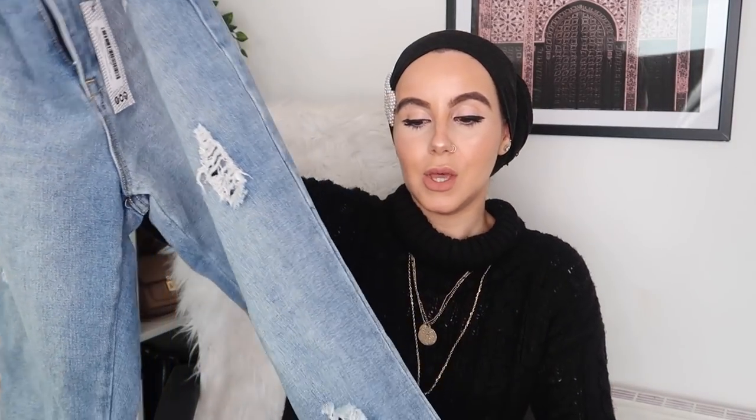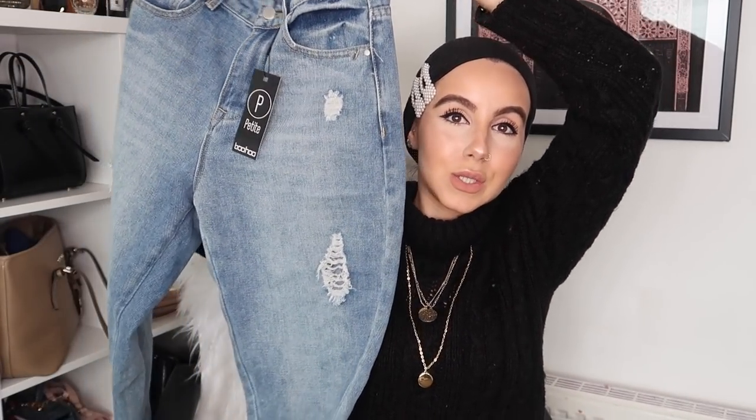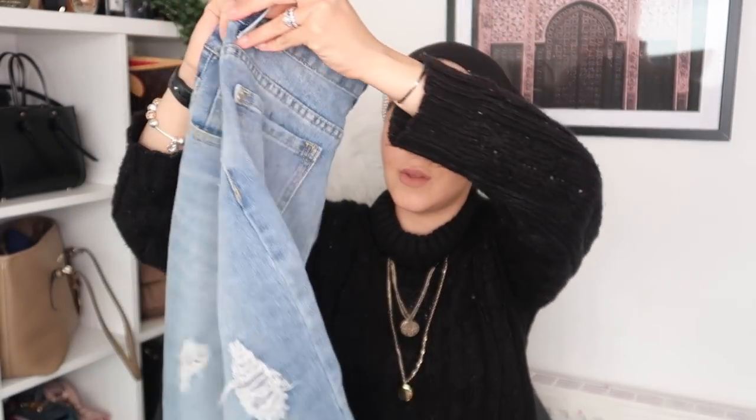I was browsing the denim section because I love picking up jeans and bottoms, and I needed a new pair of jeans. I don't think I've ever bought jeans from Boohoo before, but I came across these and absolutely fell in love with them. The only thing is there are quite a lot of slits in these jeans, so I'm probably going to have to do a bit of DIY and sew something underneath so it doesn't show my leg — though I'm not the best at DIY!